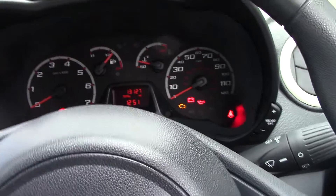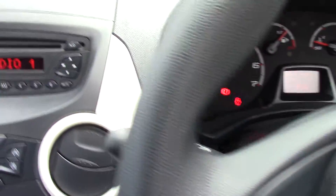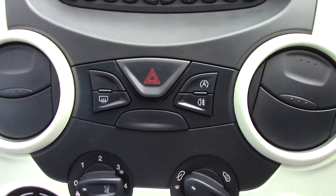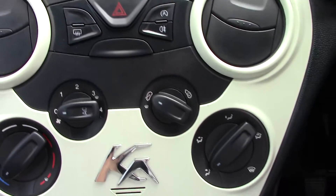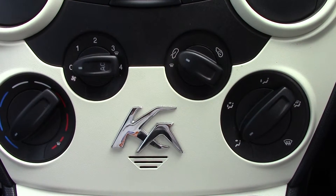Stepping inside we've got our instrument cluster in front. And over to the middle here we've got the radio unit. Down below we've got our rear mist fog lamps and auto stop-start. And just below that we've got the air con unit.